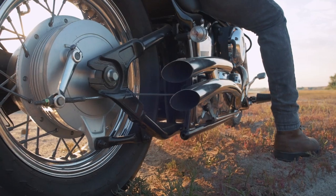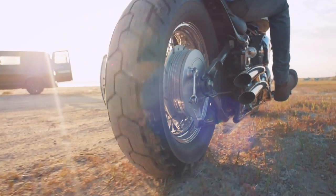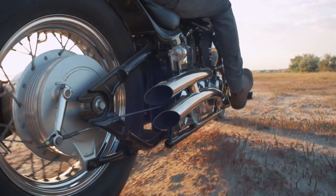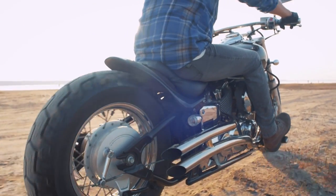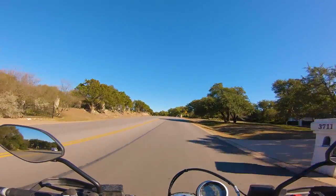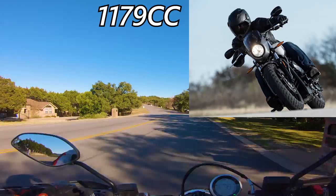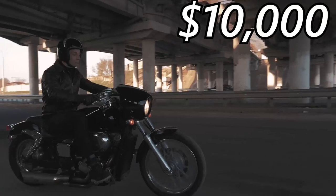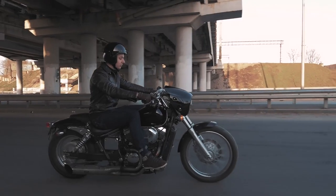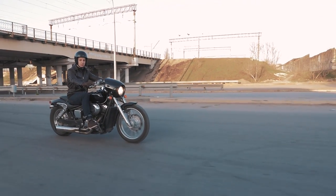Number five, the Victory Octane. Victory is an unfortunate bit of collateral damage in Polaris' war on Harley. They made some badass cruisers, but when push came to shove, Polaris wasn't selling Victories like they sold Indians. The best way to think of the Octane is like a Scout with teeth - a lot of design elements are shared, but upgraded suspension, better cams, and performance mufflers straight from the factory make it go quite a bit faster. It displaces 1,179 cc's and makes 103 horsepower and 76 foot-pounds of torque. At $10,000, the Octane is the cheapest on the list, but also the slowest, doing 0-60 in 3.6 seconds.